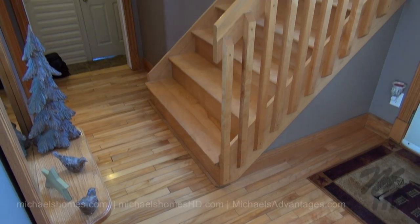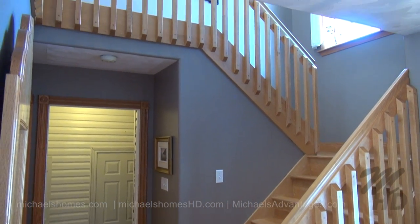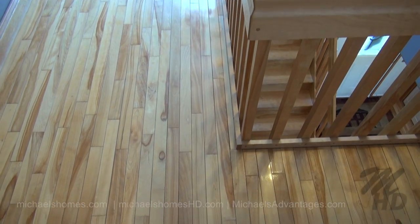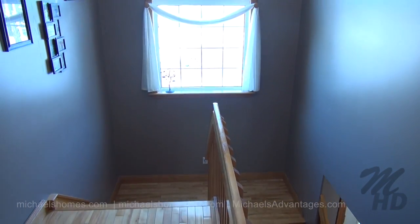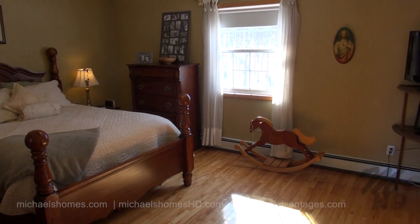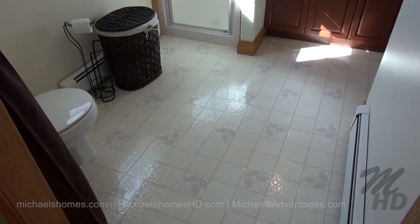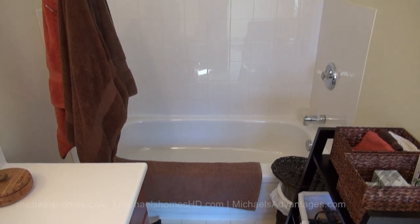Next we'll head up the stairs to the second floor, just off the main front entrance. There's a rather large three-piece bathroom at the top of the stairs to the left, and a beautiful large window looking out to the street. This would be the master bedroom with a really large window, an en-suite bathroom featuring a stand-up shower and a tub, and a walk-in closet behind the door.